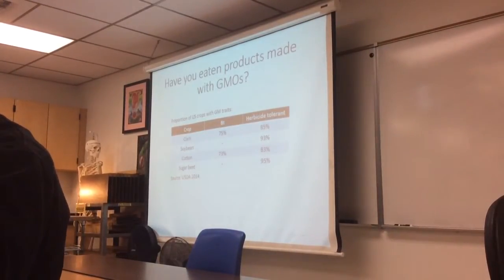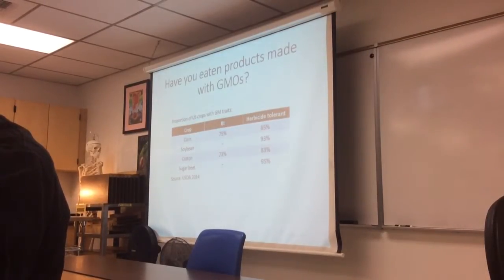So how many of you think you've eaten genetically modified food? Yeah, all of you — we've been doing it for years. All of these things came onto the market in the mid to late 1990s and have been quite prevalent since.